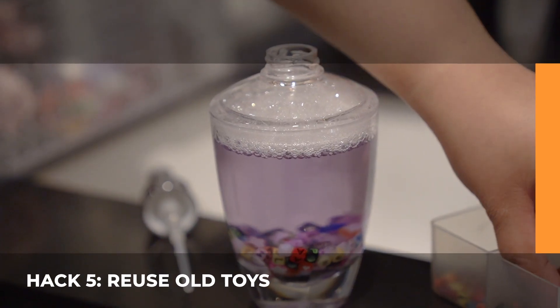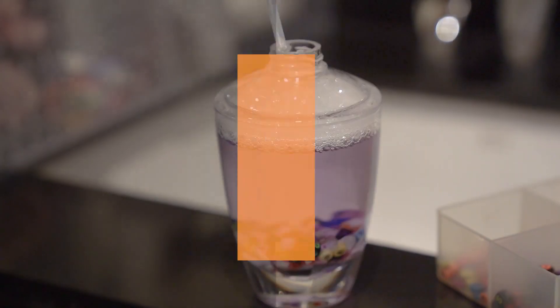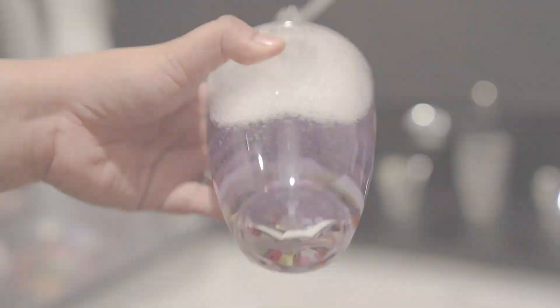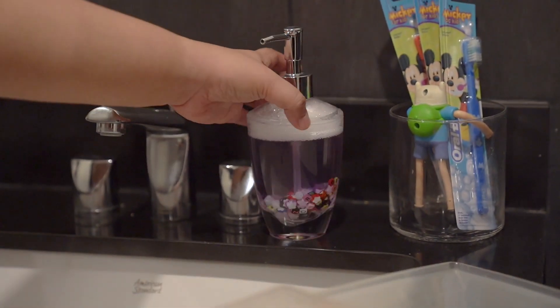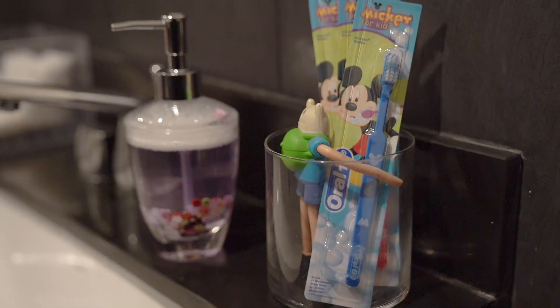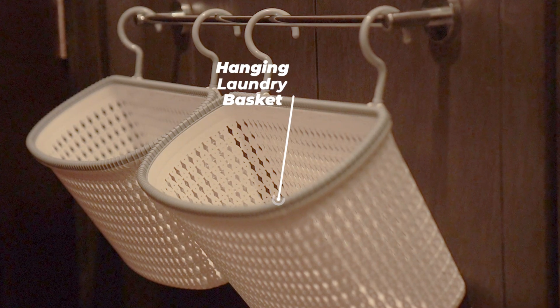Hack 5: Reuse Old Toys. Lastly, keep it fun by including kid-friendly decors such as toy beads and many more. Be creative by repurposing old toys into various bathroom decors. This will make your bathroom look unique without breaking the bank.